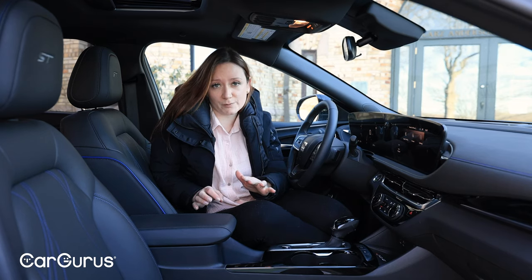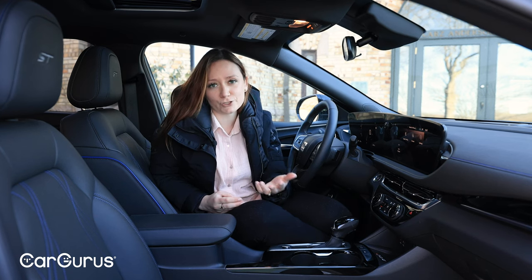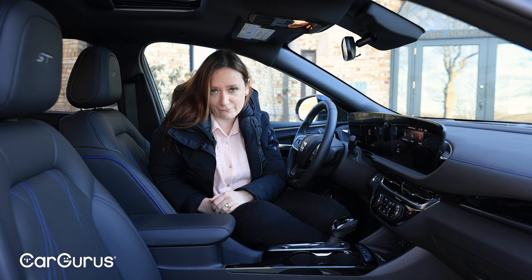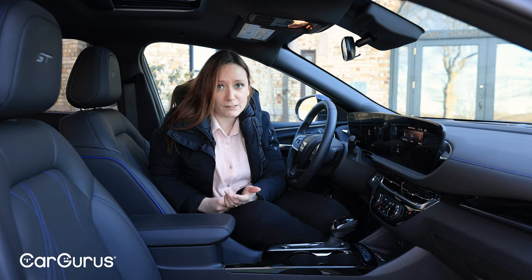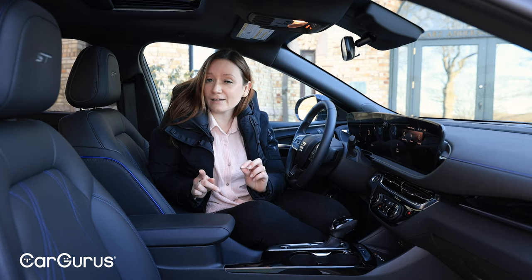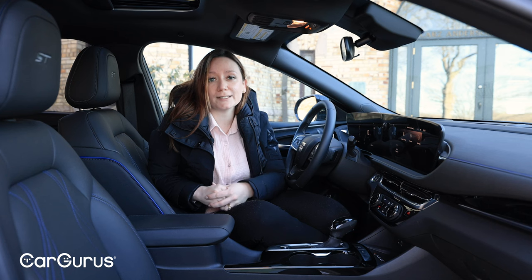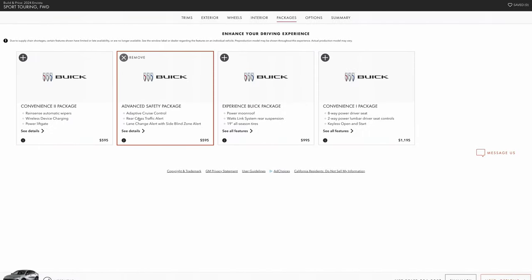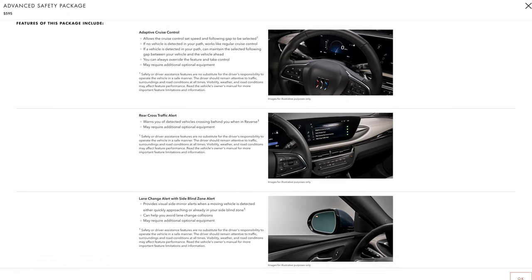GM's buckle-to-drive system is standard — it requires seat belts to be buckled before you can shift out of park. Rear seat reminder is also standard, and so is the Buick Driver Confidence package, which includes features like automatic emergency braking, lane keep assist with lane departure warning, forward collision alert, and more. It does not include adaptive cruise control, rear park assist, rear cross traffic alert, or lane change alert with blind zone alert. Those features are all available depending on your trim, and you may need to add a particular package to get them.